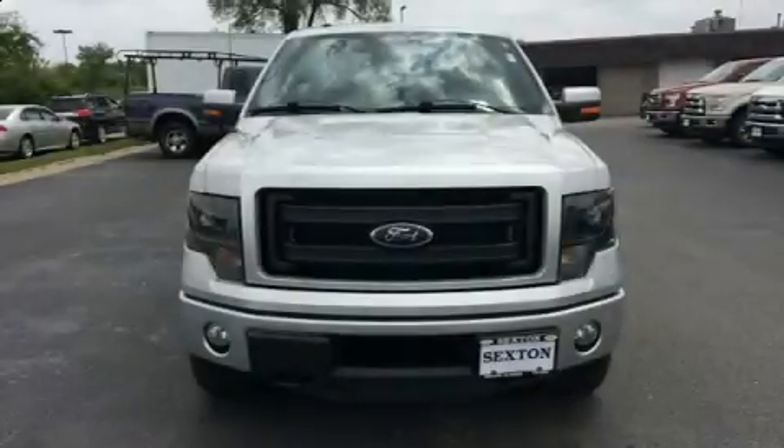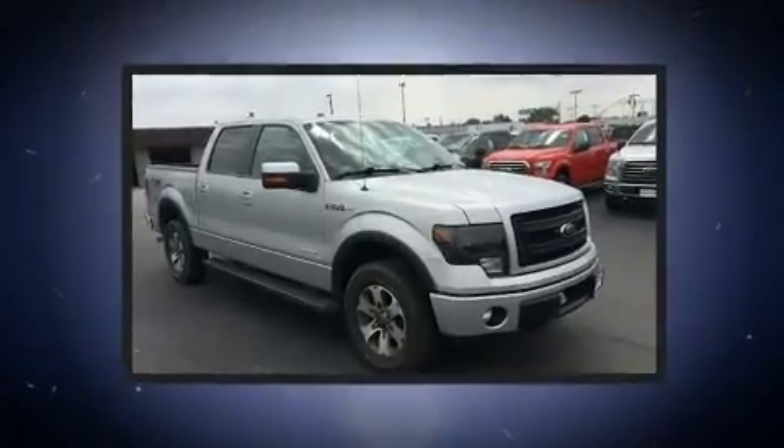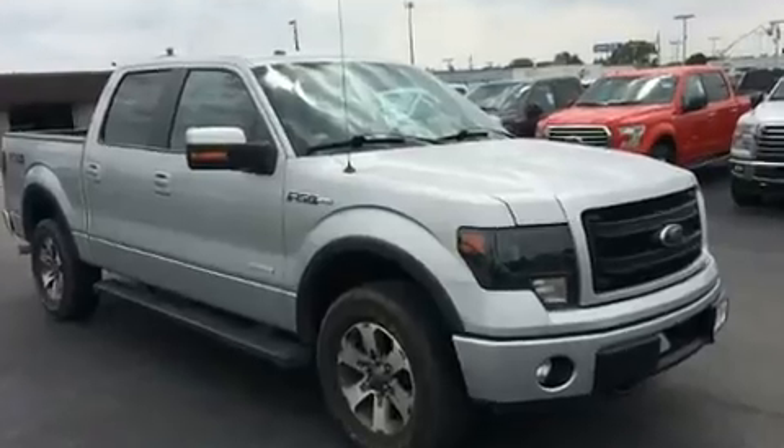Come test drive this 2013 Ford F-150. It features four-wheel drive capabilities, a durable automatic transmission, and a 3.5-liter six-cylinder engine.